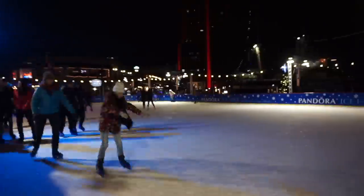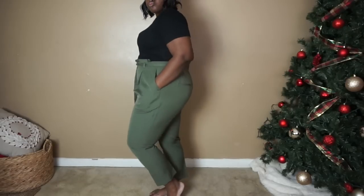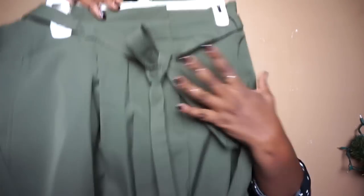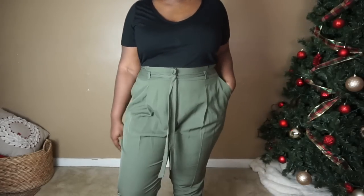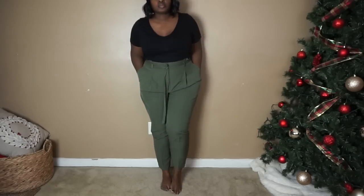The next item is some dressy pants. I love a good paper bag waist — it's my favorite style of pant. It works really well for hourglass body types, and also for pear shapes, though the issue I run into is that the waist area can be a little big while the hip and butt area fits perfectly. I got this in a US 18. I love this green color — it's super versatile.